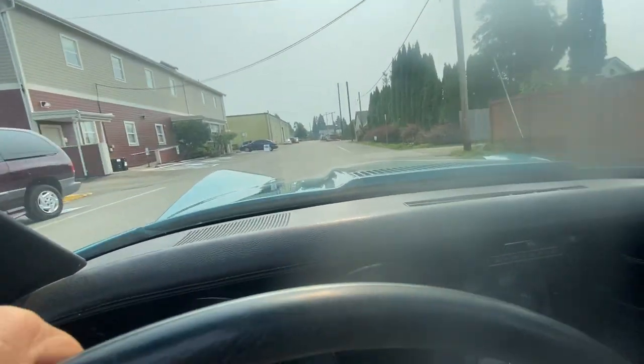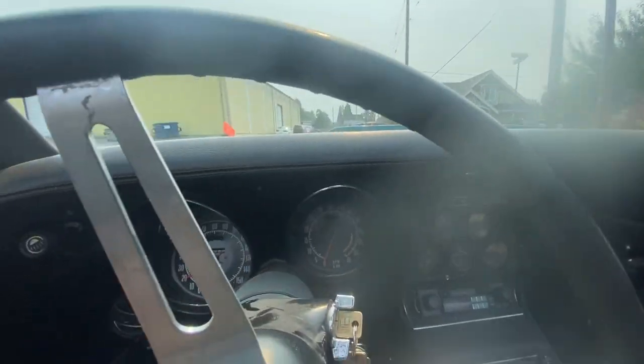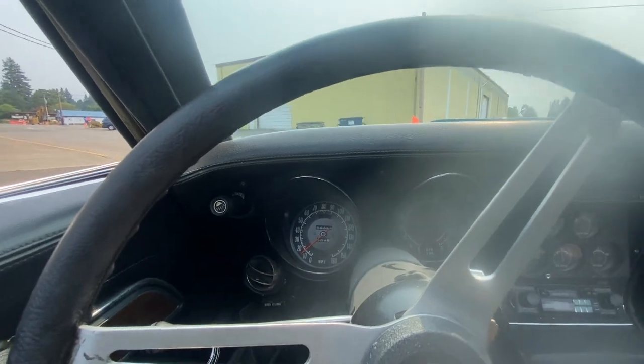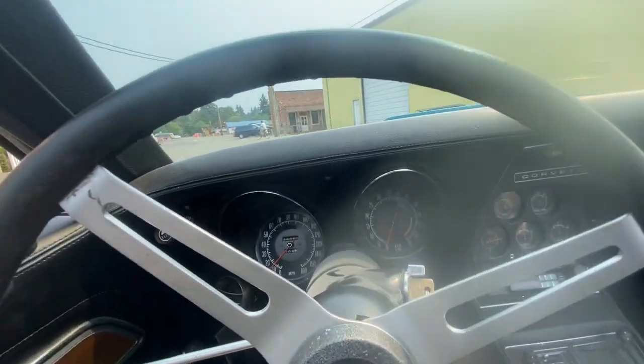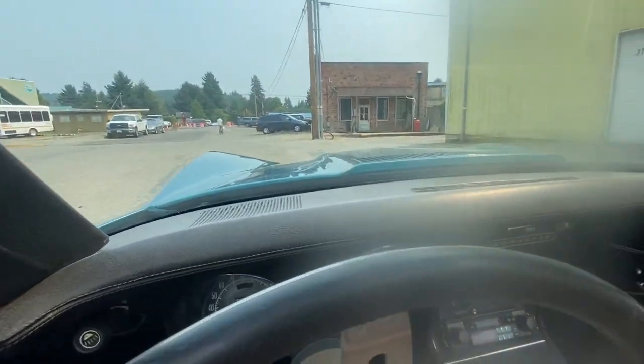The car runs really great — very exciting car. Great day to run it with the top down. Lots of photos, lots of description here at Giordano's Vintage Motors, Carnation, Washington. Thank you for watching.